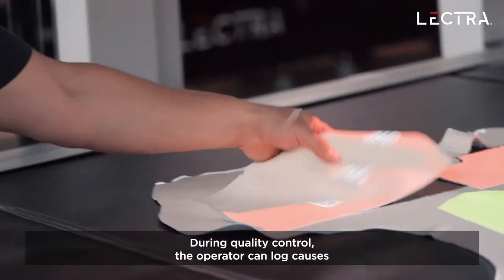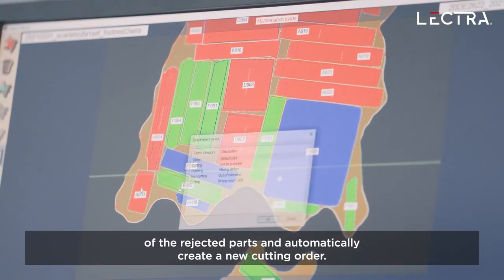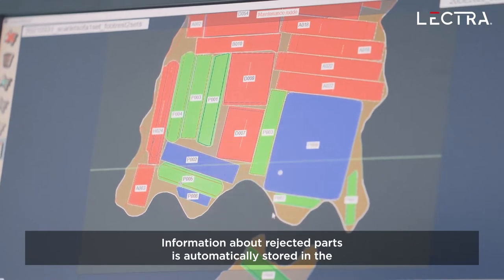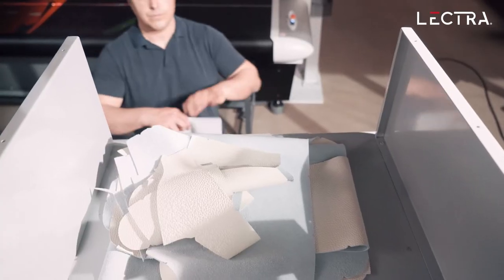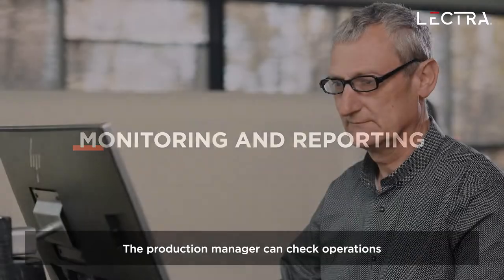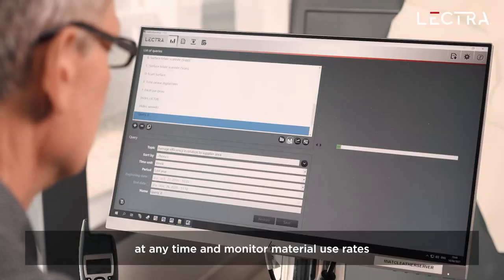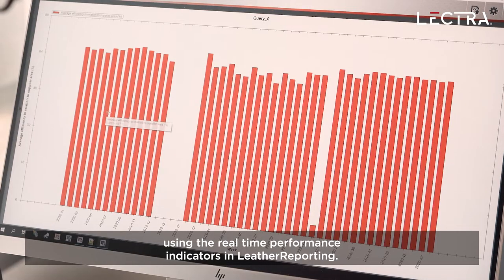During quality control, the operator can log causes of the rejected parts and automatically create a new cutting order. Information about rejected parts is automatically stored in the Versalis Leather Reporting Database. The production manager can also check operations at any time and monitor material use rates using the real-time performance indicators in Leather Reporting.